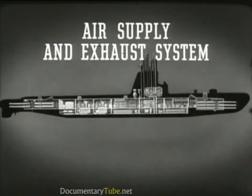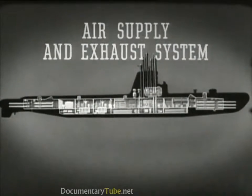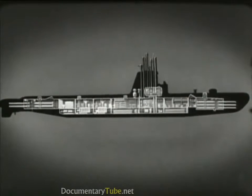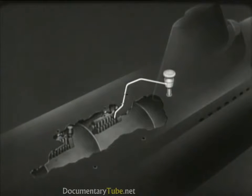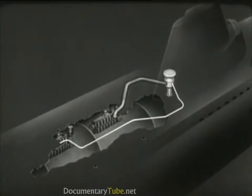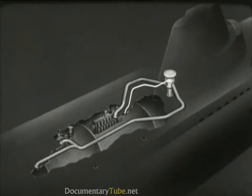The air supply and exhaust system provides for the diesel engines' air intake and exhaust and takes care of ventilation of the ship's compartments. When the submarine is on the surface, air is taken in through the main induction valve located in the conning tower fairwater. Starting at the main induction valve, a line runs to the forward engine room to supply engine air, and another line runs to the after engine room. Another line from the main induction valve to the forward engine room is the main source of fresh air to ventilate the entire hull.